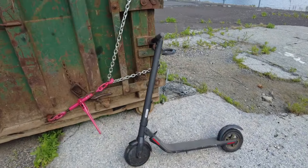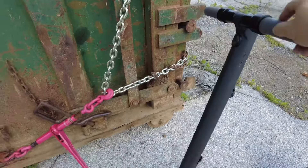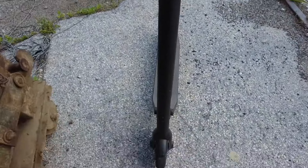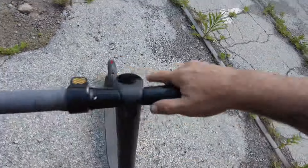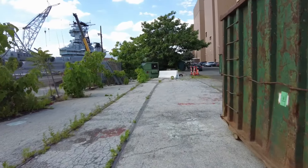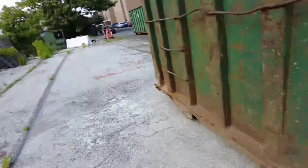Unfortunately, I think this is going to be the last scooter video with the Segway Ninebot ES-22. The alignment — I had a fall the other day and I screwed up the alignment. See how this is doing that? It's not supposed to do that. So it's not really the safest thing to drive.